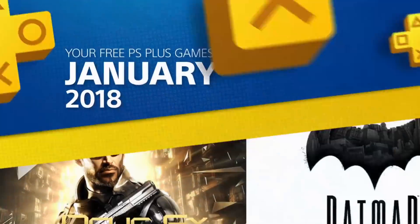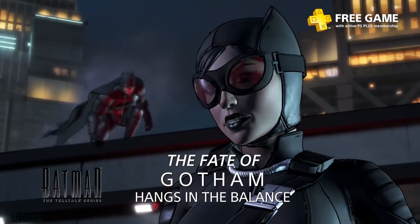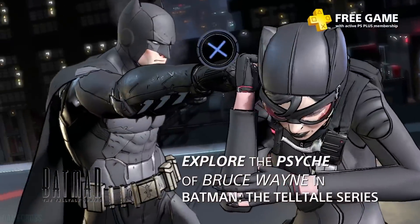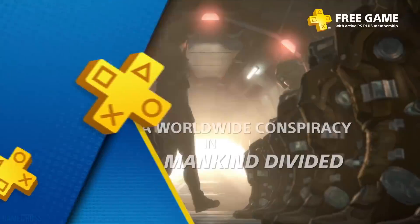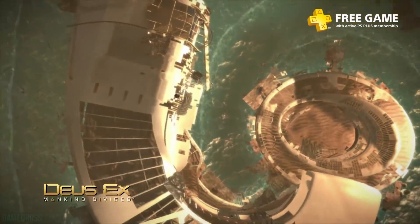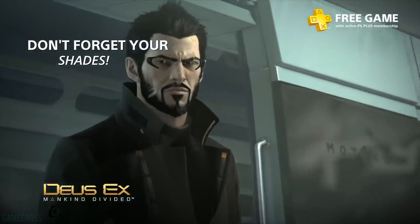Going back to January 2018, the offerings were Deus Ex: Mankind Divided and Batman: The Telltale Series. There's some criticism about the constant offering of Telltale games, but Batman: The Telltale Series doesn't go on sale all that often and is still priced around $7 to $10. Deus Ex: Mankind Divided is a pretty notable game — not quite as good as Human Revolution, but still a solid action RPG. For $4 and change a month, that's a huge win.